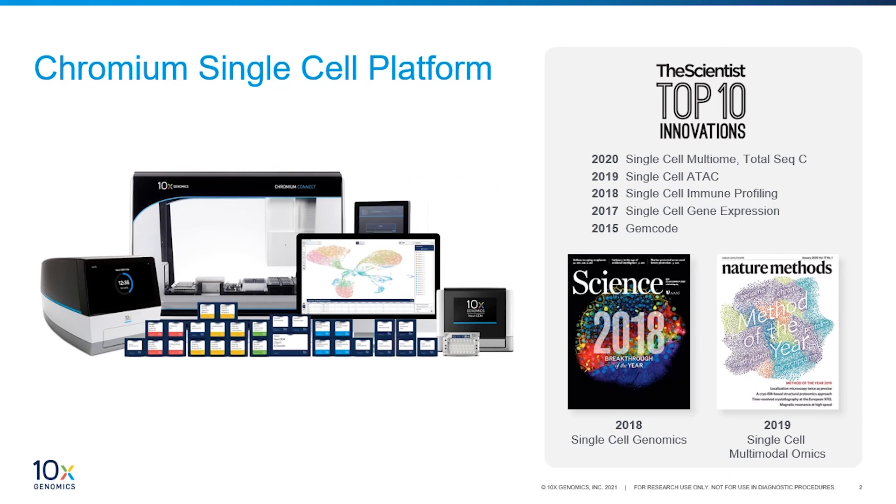I'd like to start by highlighting our single cell product portfolio. Our suite of single cell tools has played a critical role in enabling scientists across the world to resolve the complexities of biology in fields such as oncology, immunology, neuroscience, and many more research areas. These tools include solutions for gene expression, immune profiling, and ATAC-seq, which provides profiles of open and accessible regions of chromatin at single cell resolution. Our chromium platform has been highlighted by Nature Methods as methods of the year in 2018 and 2019, and The Scientist's top 10 innovations in every one of the last four years. 10x customers have done phenomenal science evidenced by more than 2,000 publications to date, many in high profile journals.